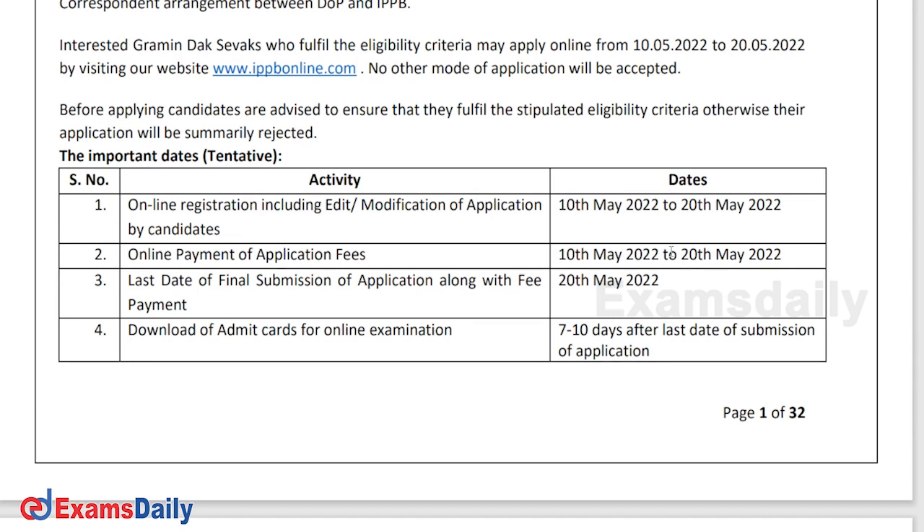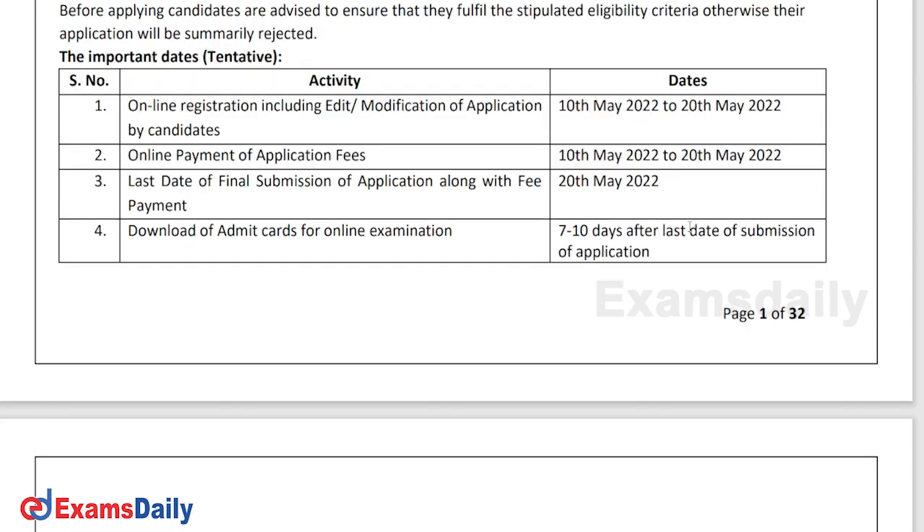While registering your application, you should also pay your application fees. The last date to apply along with fees payment is 20th May — there is no confusion between that. You should pay your fees and register your application on or before 20th May. There will be one written test followed by an interview.